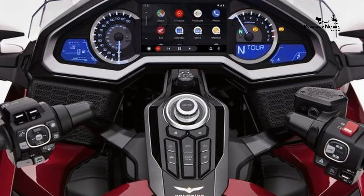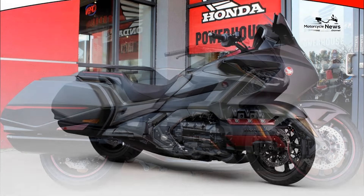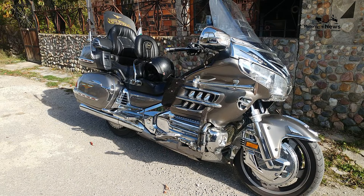The 2024 Honda Gold Wing stands as an epitome of luxury and touring excellence, solidifying its position as one of the best motorcycles in the world. Renowned for its opulent design, advanced technology, and unmatched comfort, the Gold Wing represents Honda's dedication to redefining the touring experience.